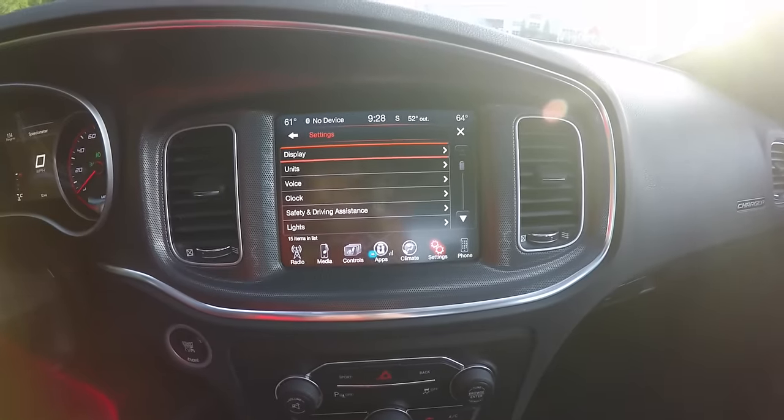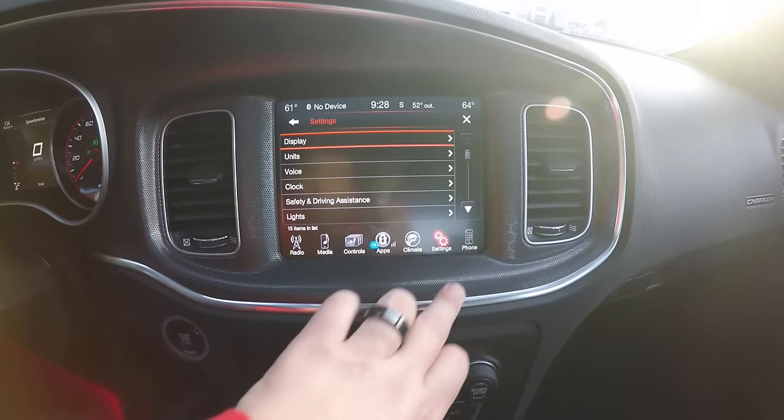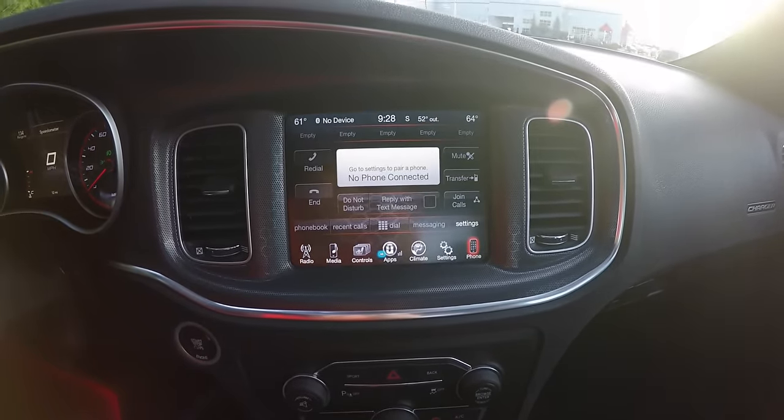Within the settings menu, you can control and change almost any aspect of the vehicle. And, last but not least, your phone control.